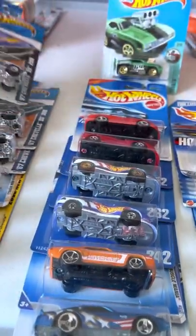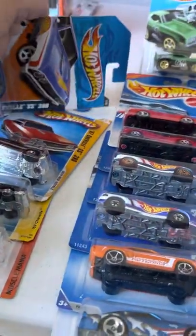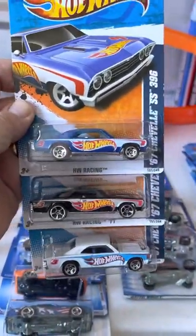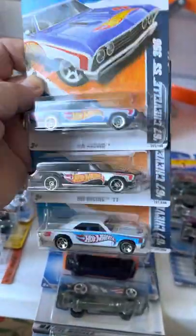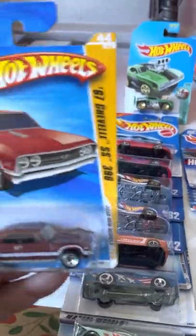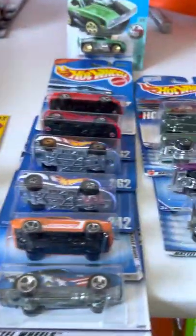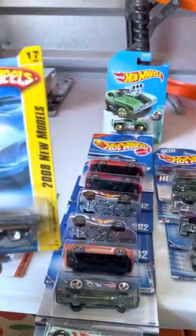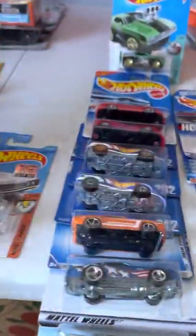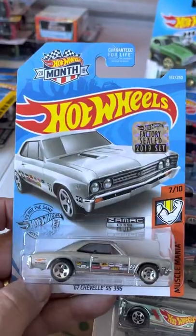We've got some Chevelles — actually got these three: same car, different colors; same car, different colors; and another Chevelle. And another one — this is ZAMAC, never saw this one before.